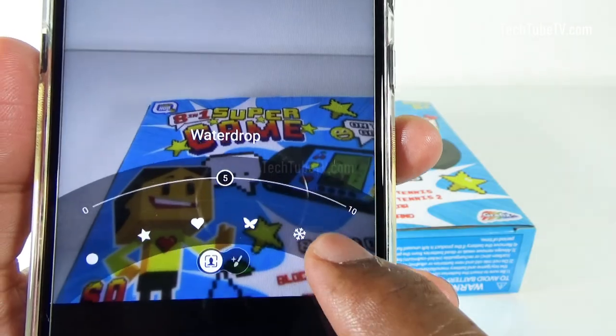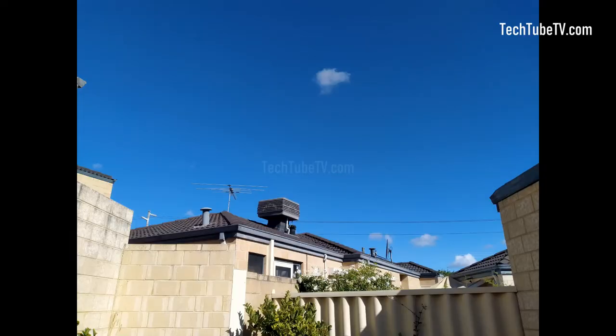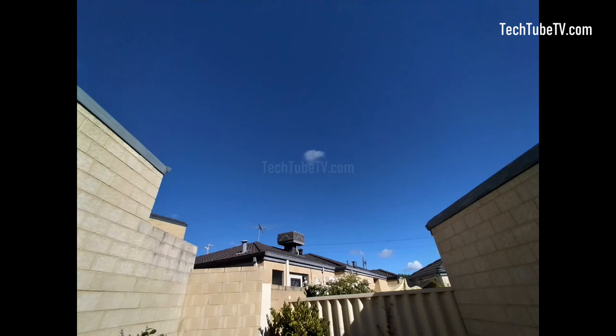Or simply give your selfies a boost with beautify mode. Here are some of the Nokia 5.3 camera test photos using different functions under various conditions.